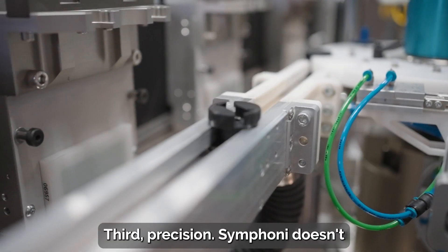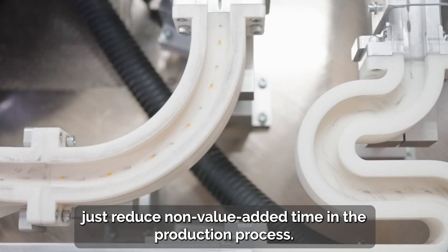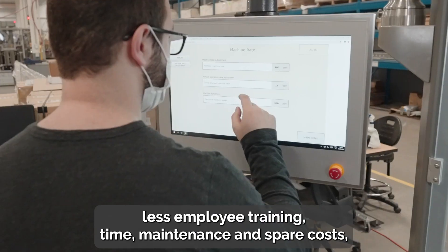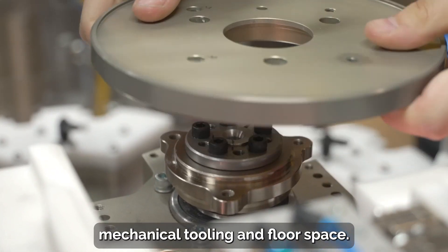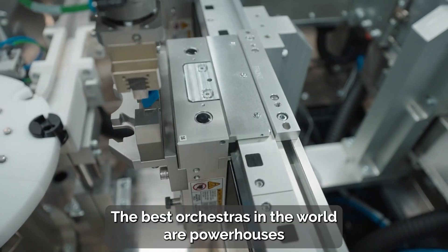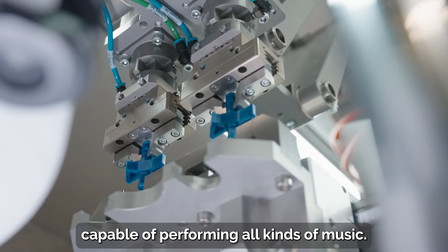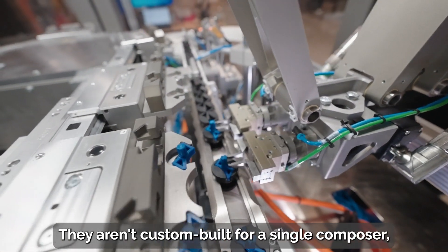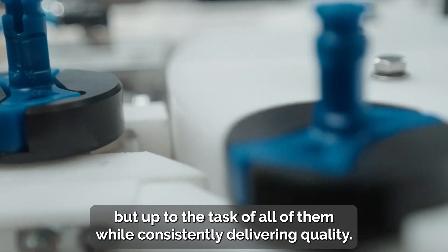Third, precision. Symphony doesn't just reduce non-value-added time in the production process. Its digital nature translates to significantly less employee training time, maintenance and spare costs, mechanical tooling, and floor space. The best orchestras in the world are powerhouses, capable of performing all kinds of music. They aren't custom-built for a single composer, but up to the task of all of them, while consistently delivering quality.